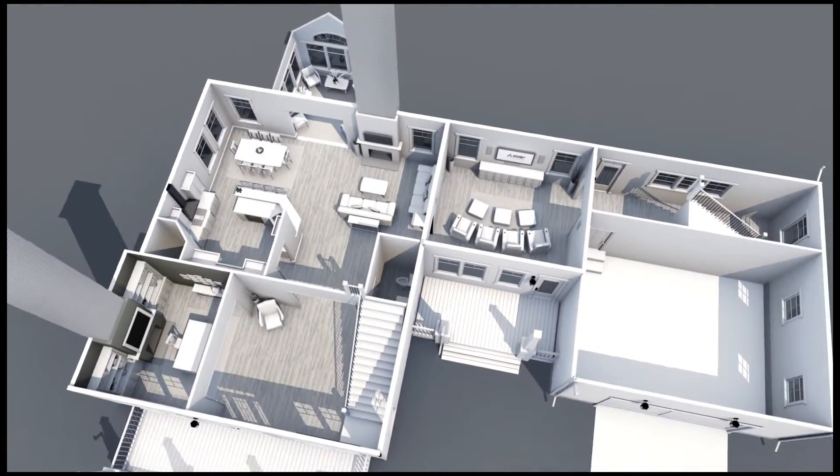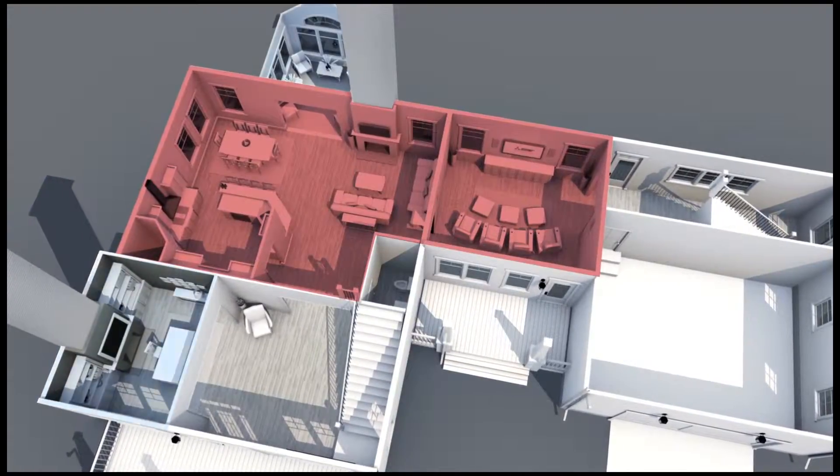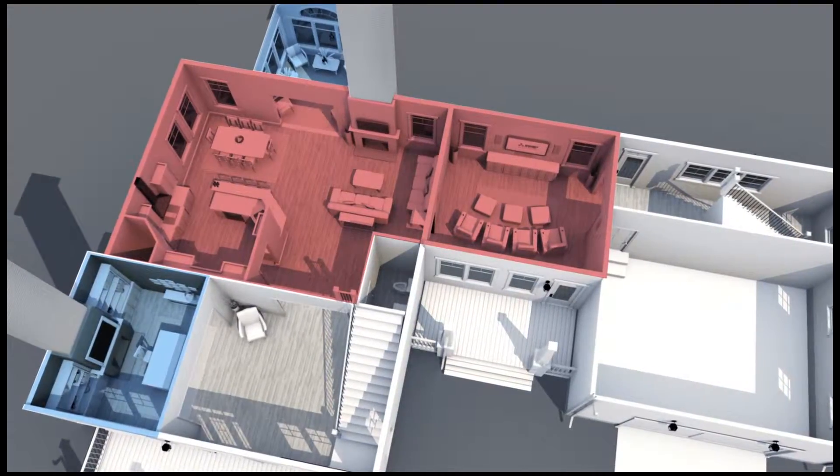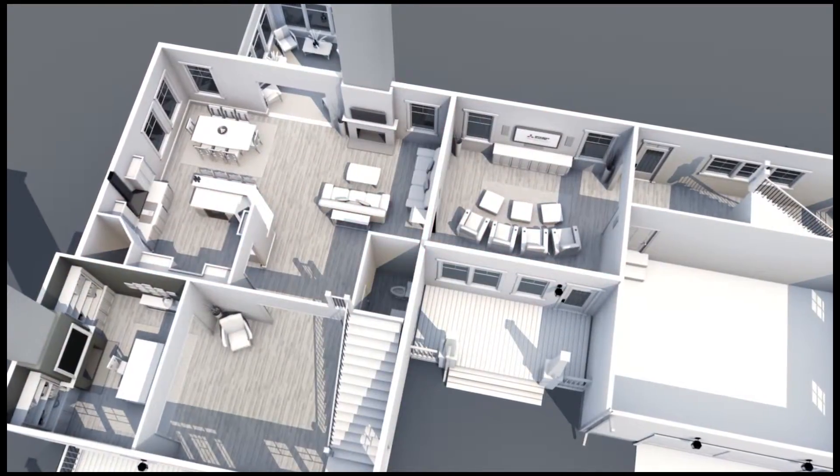When it comes to cooling or heating, many homes today have trouble spots — rooms that are always too hot or too cold. Mitsubishi Electric zoned comfort systems can help eliminate those trouble spots, bringing use back to rooms as they were intended.